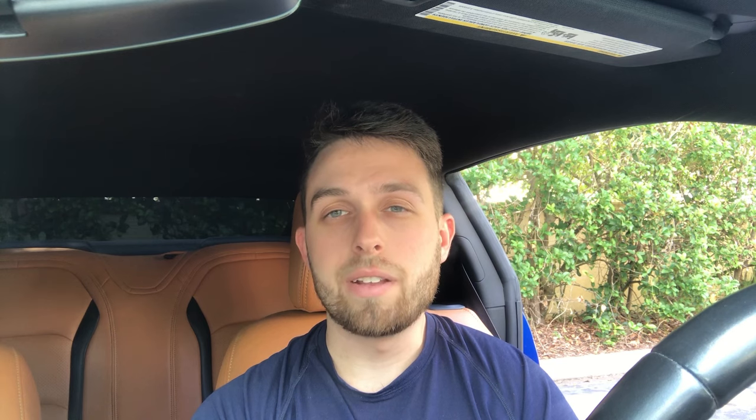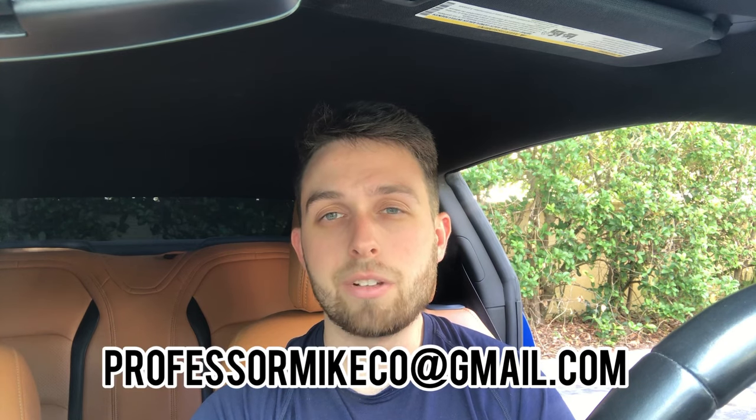Before I start, if you guys are new to the channel, go ahead and subscribe and like. I post new videos every Wednesday and Sunday at 8 p.m. I'm also posting on Fridays a subscriber exhaust clip or a subscriber clip of their car or truck. If you want to send those submissions in, go ahead and email me at professormikeco.com. You can also DM me on Instagram at professortrucks and give me the specs — make and model of your vehicle — and I'll go ahead and post on the channel every Friday.